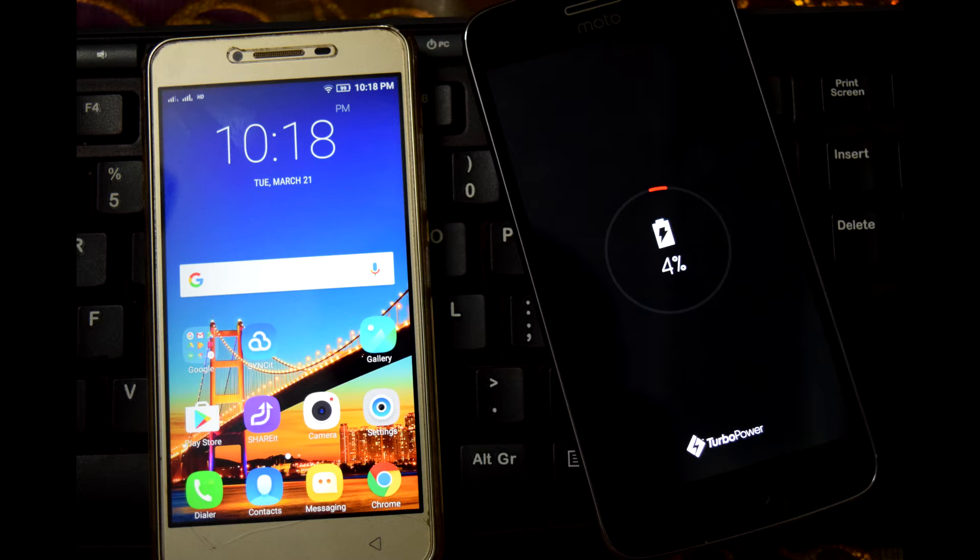Hi and welcome back for another video. In this video you are looking at the Moto G5 Plus and the Lenovo Vibe K5 Plus. I have kept the Lenovo Vibe K5 Plus to know the time. What I am going to do in this video is test how much time it takes to charge the Moto G5 Plus. Currently the battery on the Moto G5 Plus is just 4% and the time right now is 10:18.